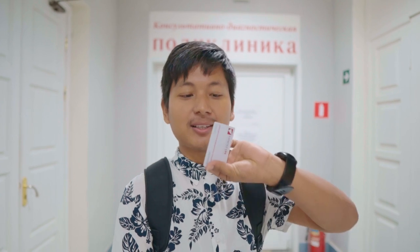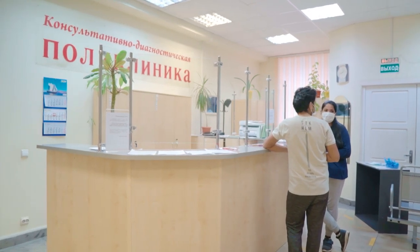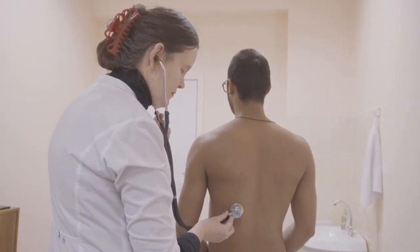This is our university polyclinic, which is situated inside our university. If you are sick and want to take leave from your class, you first have to come here with your policy card. Then you consult a doctor, and they will give you a certificate confirming you are really sick — only then can you take the leave. Without a medical reason, you cannot leave your classes, and if you do miss classes, you will face consequences when getting your credit.